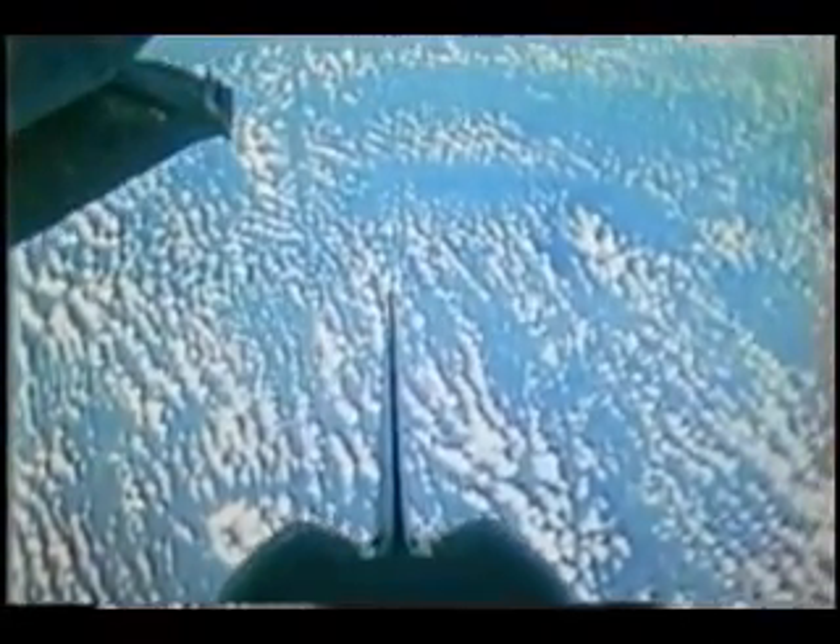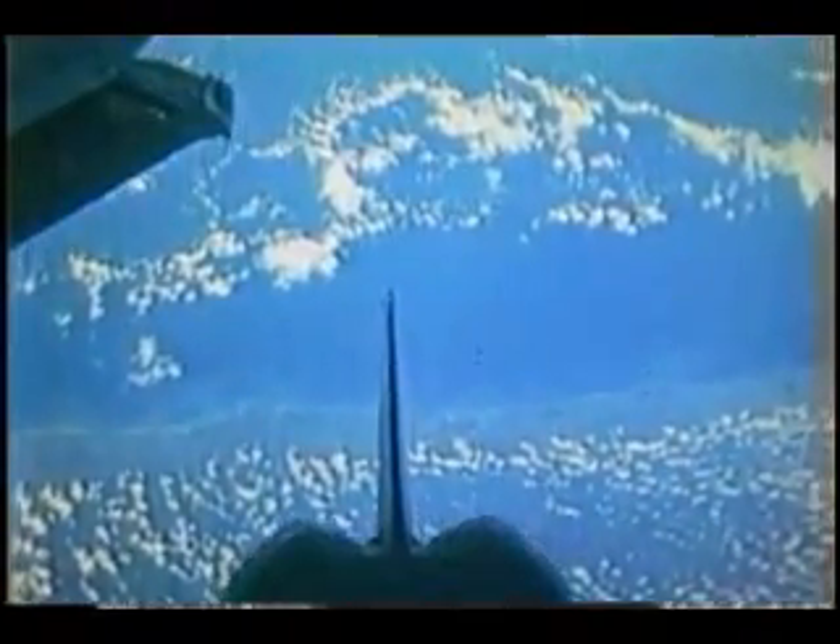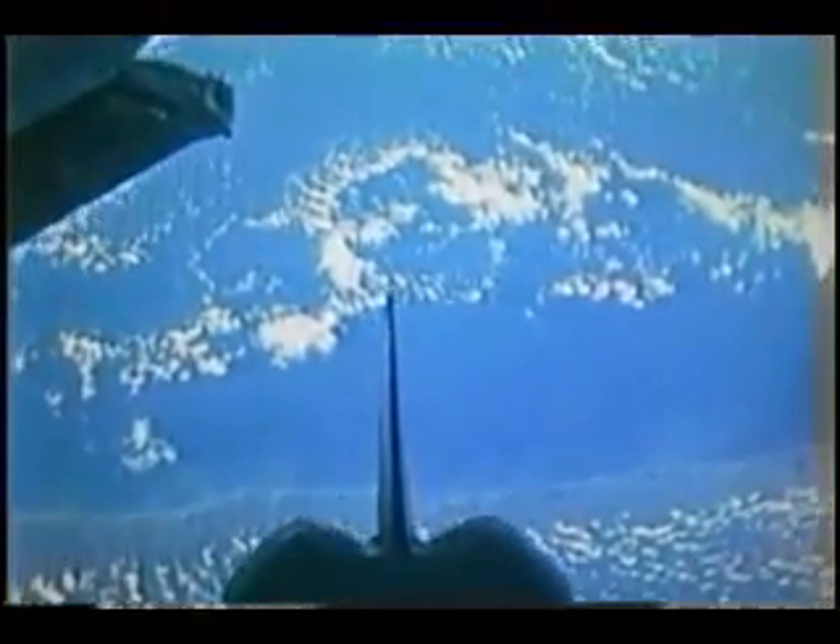This is right after we opened the payload bay doors, and I believe we're passing over Mexico — the coastline of Mexico there — just to show you what it looks like as we're tail-down to the Earth, passing over both land and sea areas. The clouds were very beautiful.